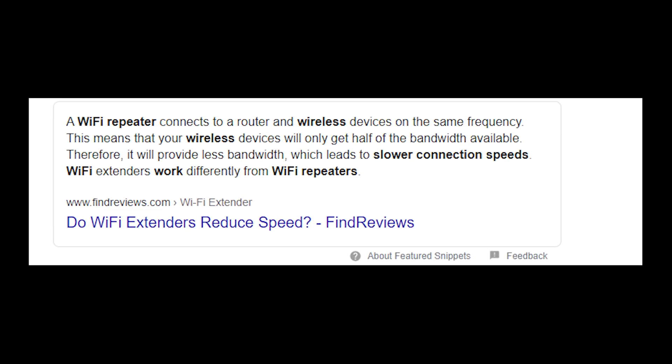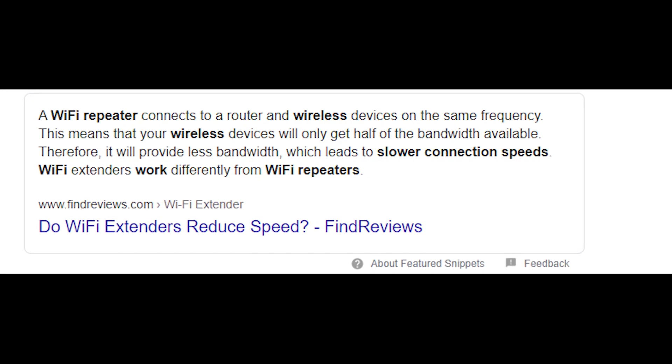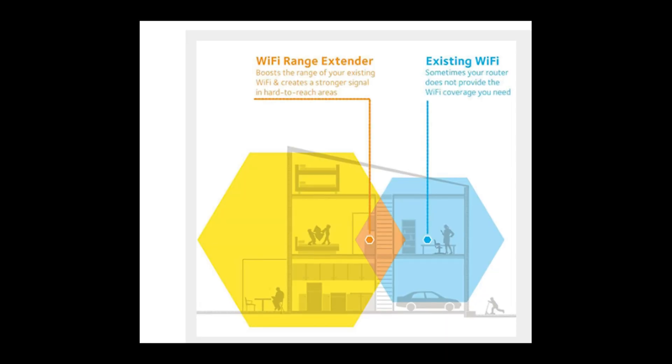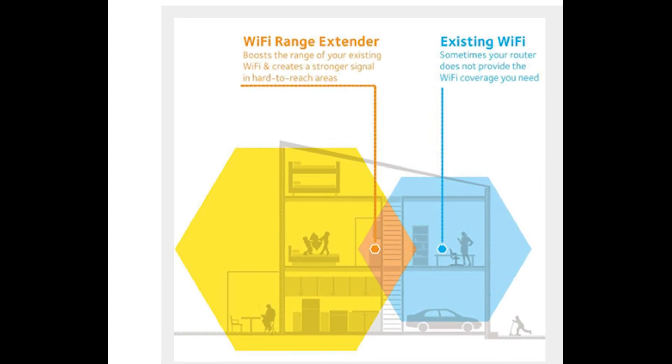It's not difficult to find tons of articles that prove that Wi-Fi Repeaters actually halve the internet speed, because they connect as regular devices to Wi-Fi spots. At the same time, the SignalTek Wi-Fi Booster could expand the range where a Wi-Fi signal can reach — and that part is true.